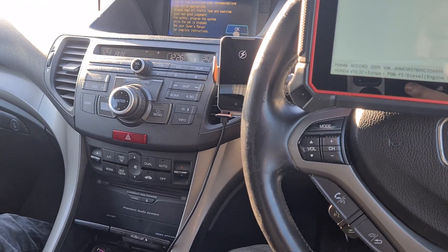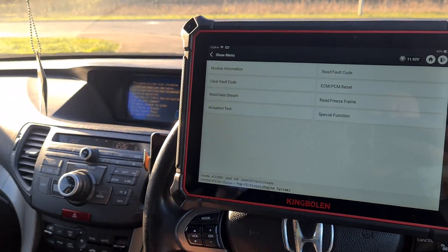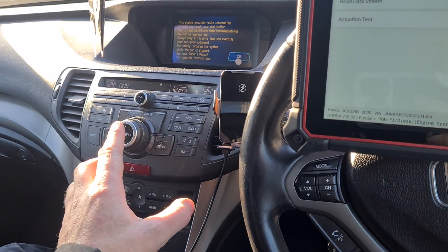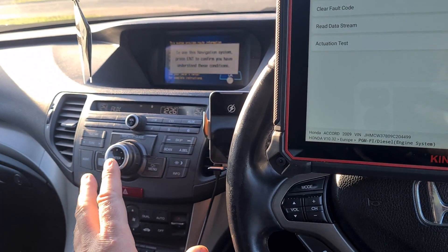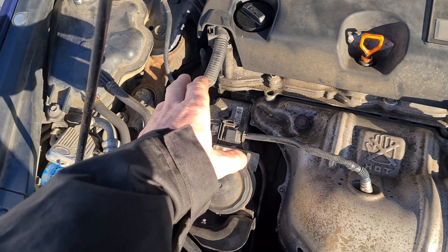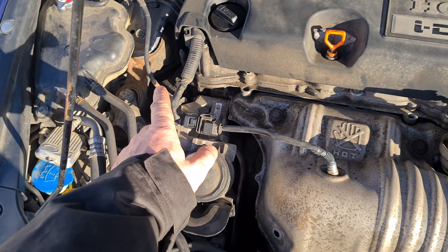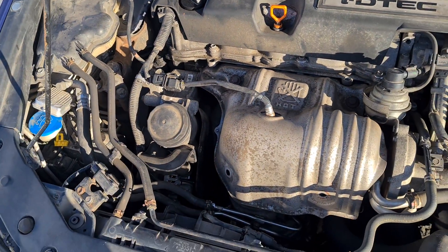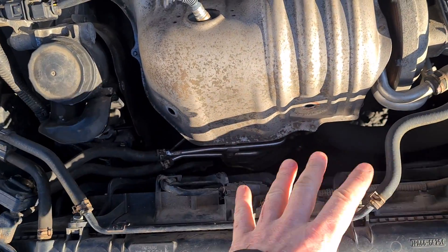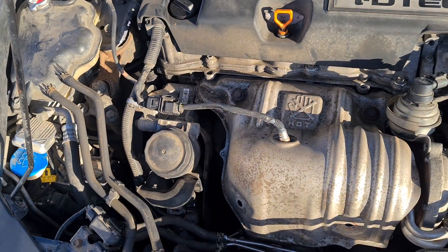Some things that can stop the DPF from regenerating — the car is not regening here. One is the AC clutch not engaging. If the AC clutch doesn't engage, the fan won't come on, and that won't allow the regen. On these cars, without the AC clutch engaging, the fans won't come on and the DPF won't regen.